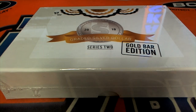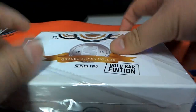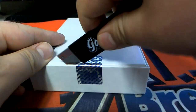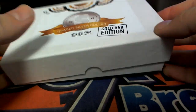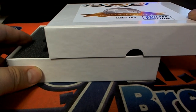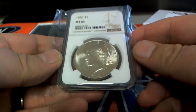Let's see what they all look like. Here we go, everybody. Good luck. Check that out — 1922 MS-63. Nice.